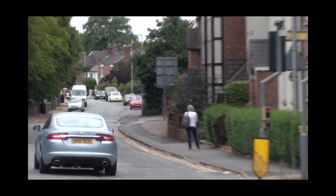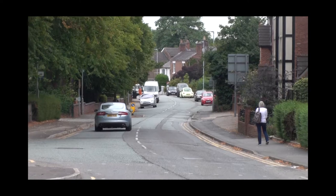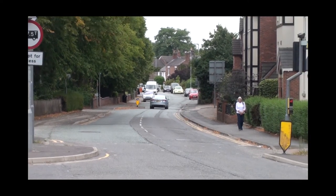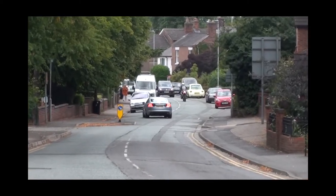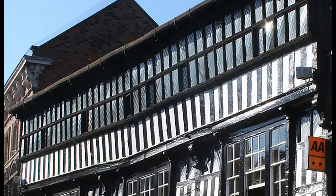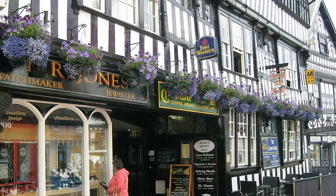The market town of Nantwich, to the east of the canal, was once famous for the production of salt, dating back beyond Roman times. It's a bit of a hike from the canal into the town, but it's well worth it. It has one of the highest concentrations of listed buildings in England, with particularly good examples of Tudor and Georgian architecture.